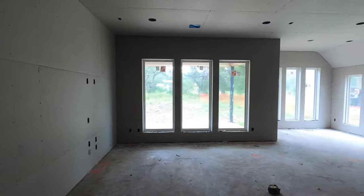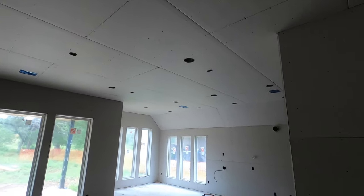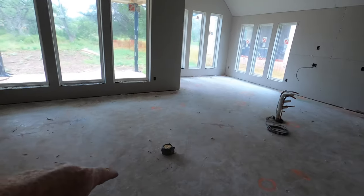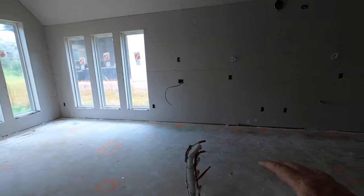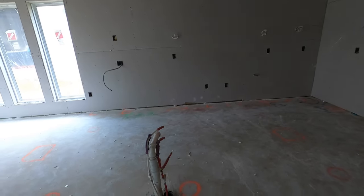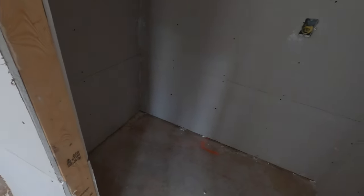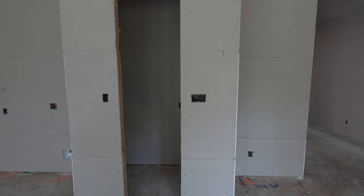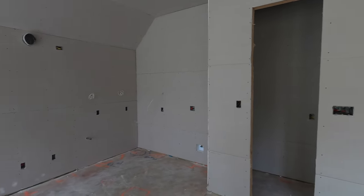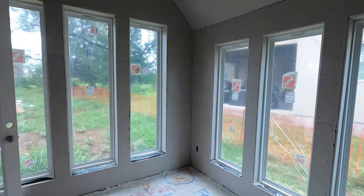Now we're back into the main space. Lots and lots of space in here with tall ceilings — these are 10-foot ceilings. We do have the electrical outlet in the floor. This is going to be your whole kitchen space; we can see all the plumbing coming up in there. They also bumped out this kitchen pantry a little bit. Very nicely done. You can really feel what this house is going to look like now.